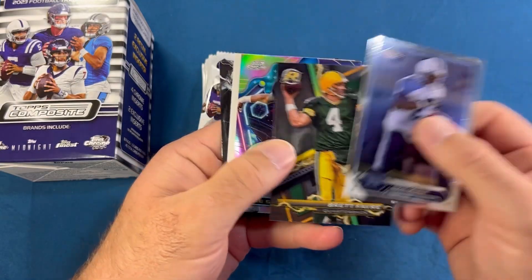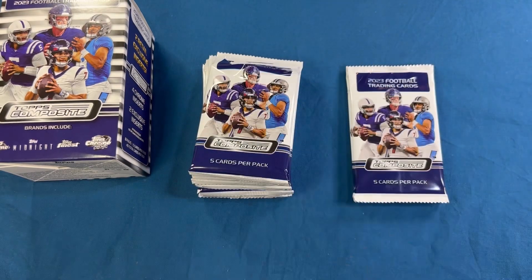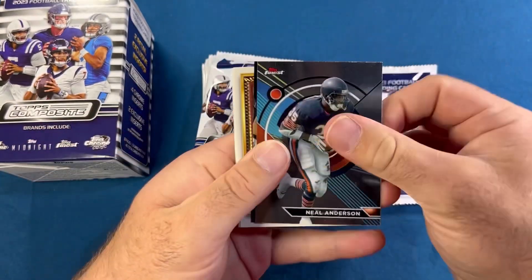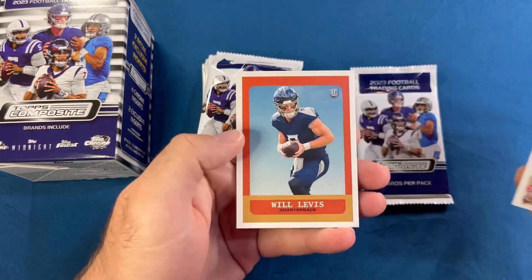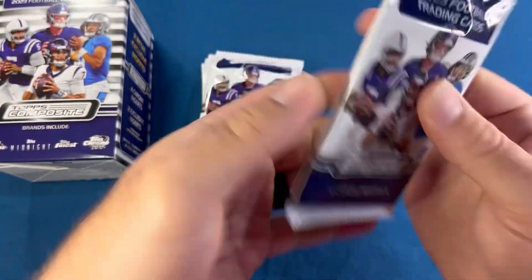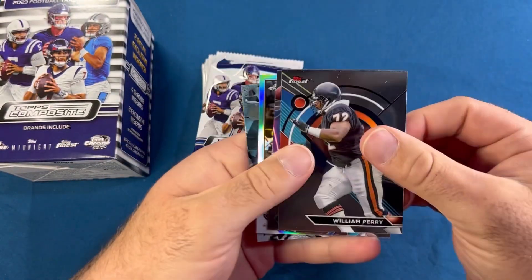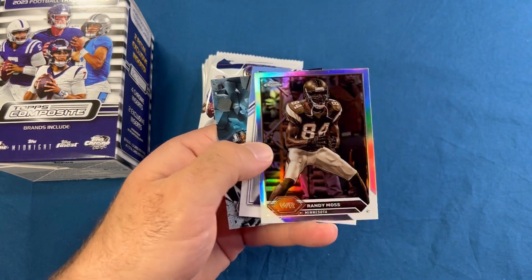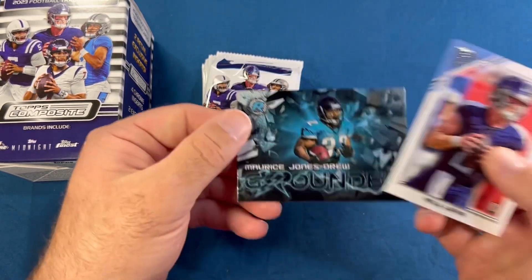Eddie George, Brett Favre, Mike Singletary refractor, Randy Moss, and Steve Young. Neil Anderson, Ray Lewis, Chad Johnson, Chad Ochocinco, Kellen Winslow Senior, and another Will Levis. What's funny is I don't believe I pulled a single Will Levis in the hanger boxes — a different quarterback, I think CJ Stroud was the main one there. William Perry, Dan Marino, a Randy Moss — that's like an almost sepia there. Will Levis again, so we got a Will Levis box here, and a grounded mojo.